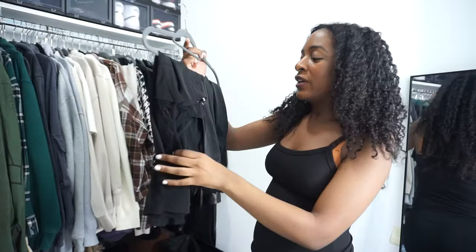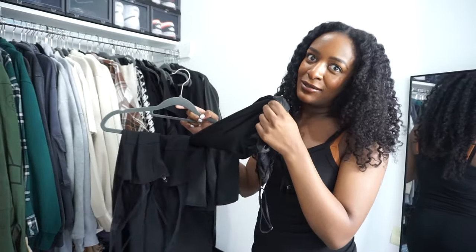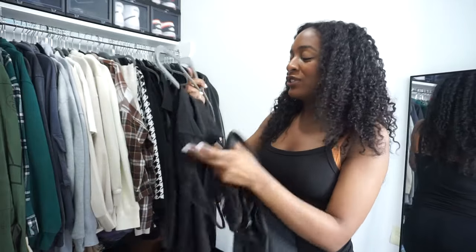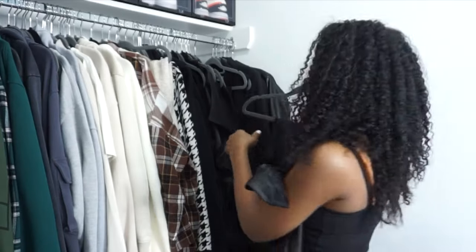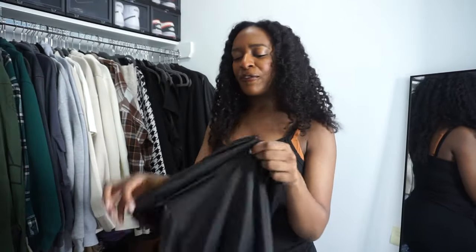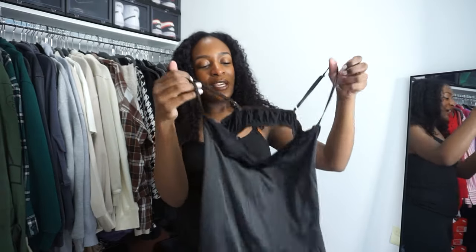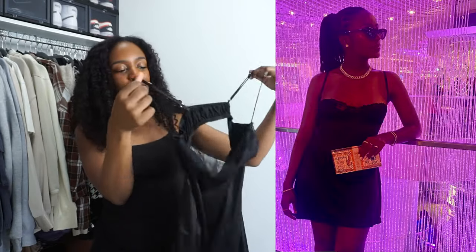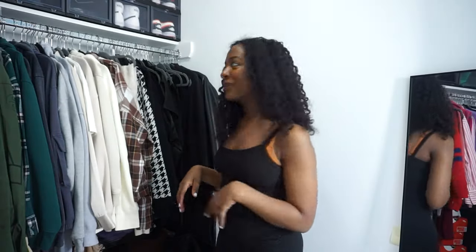I went through a phase of wearing lingerie dresses as streetwear, and I have two of them right now. This one is super cheap and flimsy — I got it for almost nothing on Amazon. It serves its purpose, but I actually have a better version of this dress already, so I'm going to give this one away.